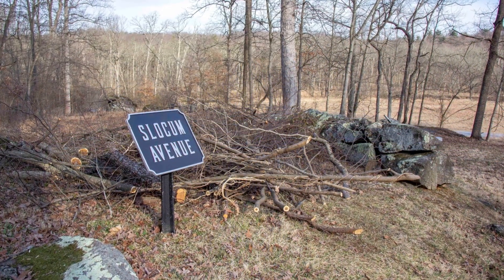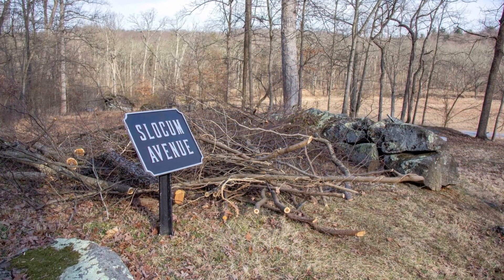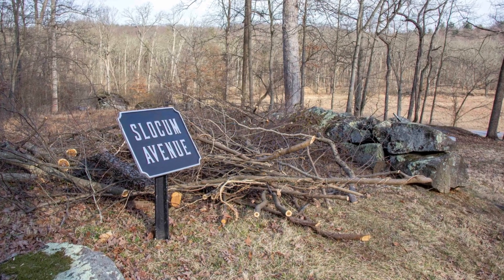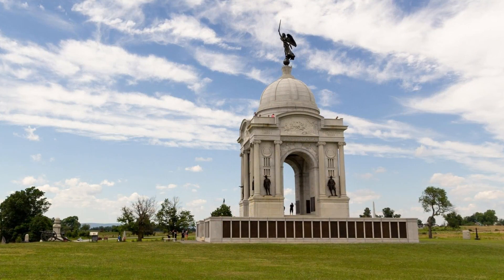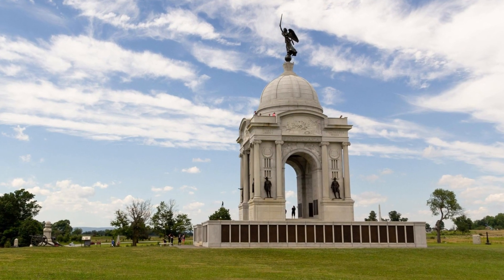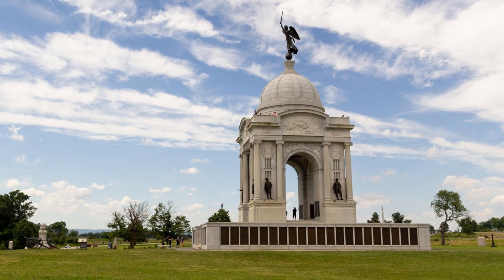9. Culp's Hill. This hill was vital for the Union victory as it served as the high ground and offered an advantageous position during the battle. 10. The Pennsylvania Monument. This is the largest monument on the battlefield, dedicated to the efforts of the Pennsylvania State Troops.